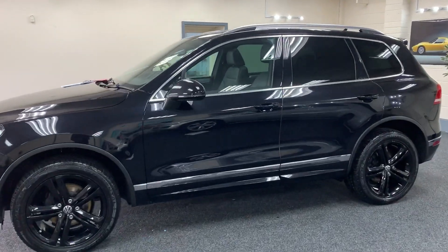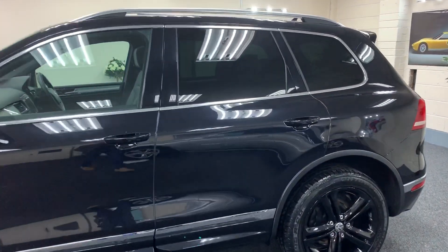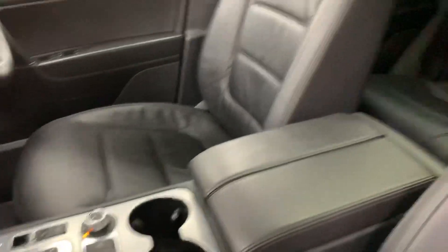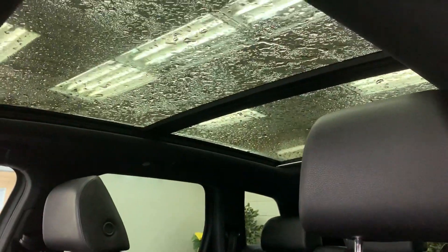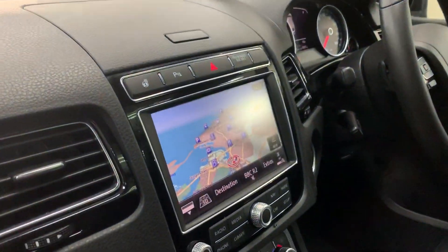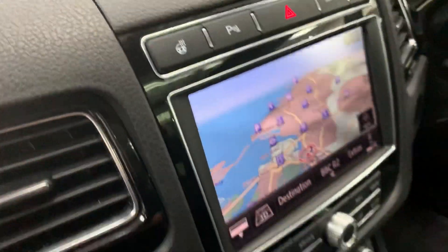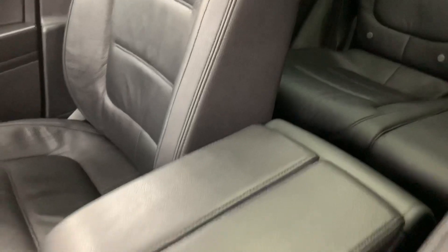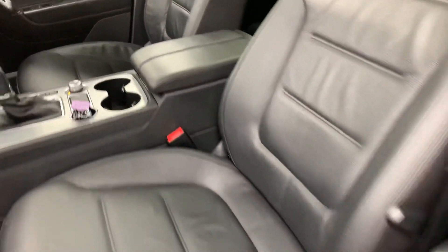It's got privacy glass to the rear and roof rails. In the R-Line spec it's got a glass panoramic roof which slides back, satellite navigation, a heated steering wheel, leather steering wheel, and heated seats with overmats. It's in lovely condition and beautifully clean — if you like black, this is the one for you.